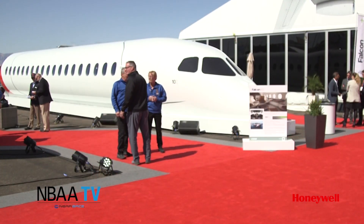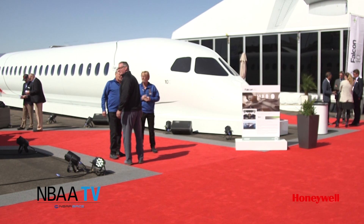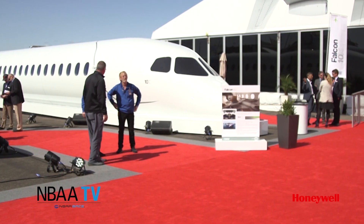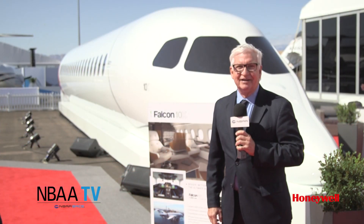With a cabin cross-section over 9 feet wide and 6 feet 8 inches tall, the 10X will be a giant among purpose-built business jets. For NBAA TV, I'm Ed Hyland, sponsored by Honeywell.